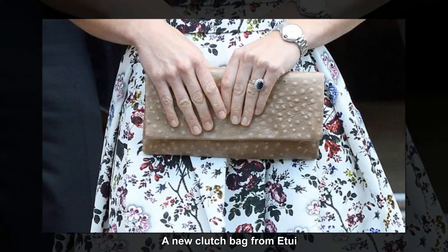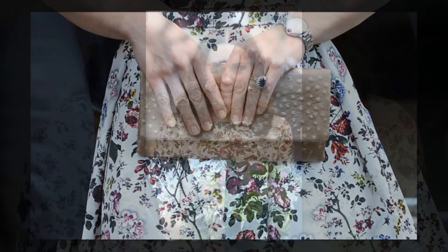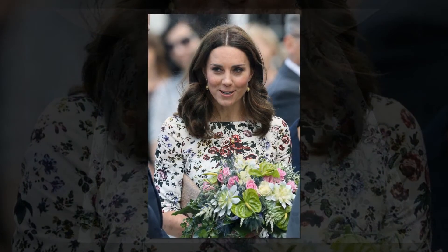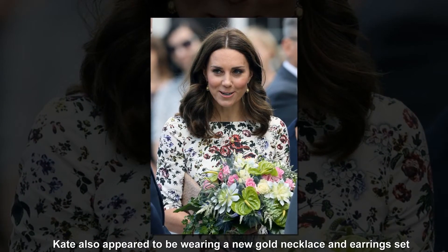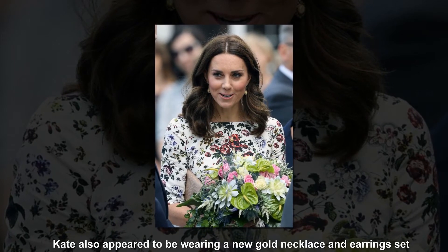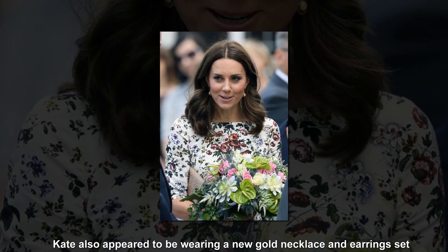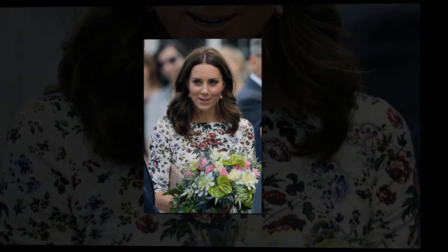We saw Kate add to her collection of Etui bags, a Polish brand she's been toting the past few months. This style is the taupe ostrich embossed clutch, but she also owns it in dark green and cream. Her hair was once again styled in effortless glossy waves to show off new gold jewellery with amber gemstones, which is Poland's native stone.